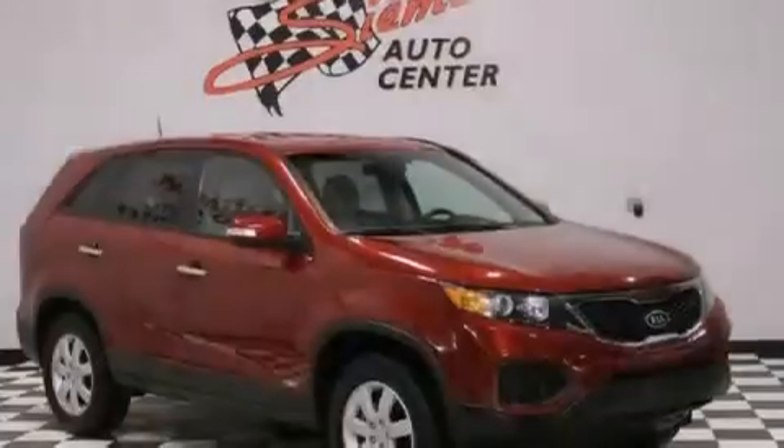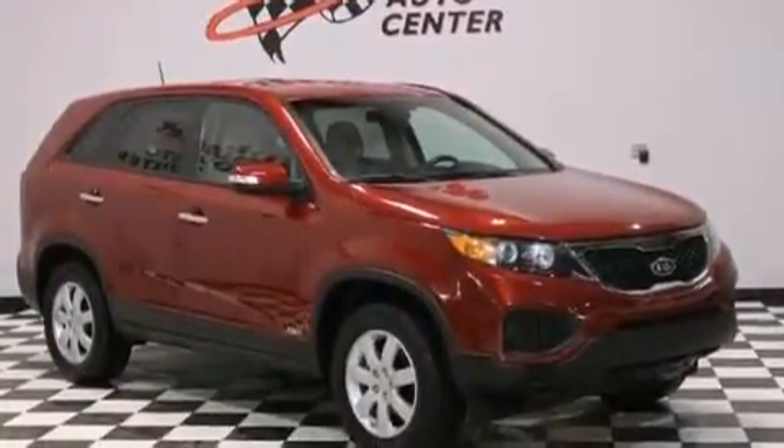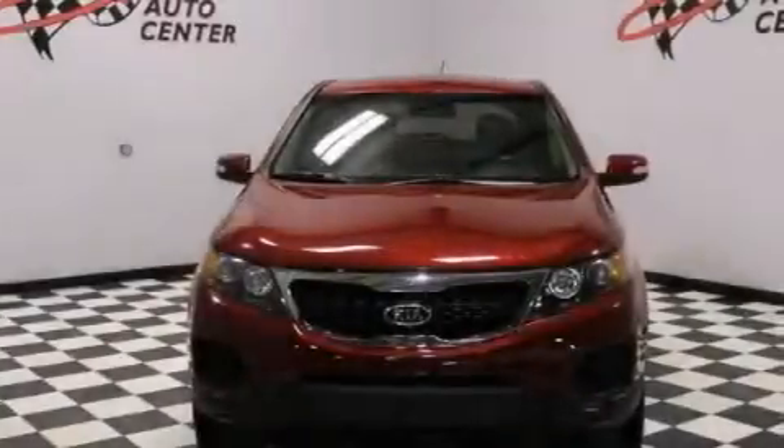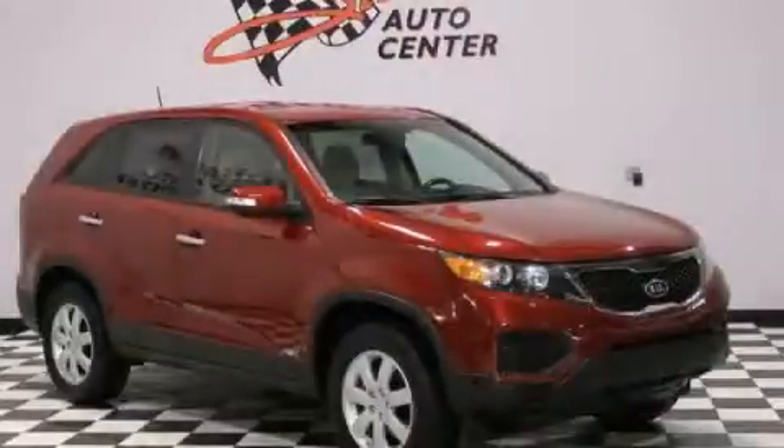With an EPA estimated rating of 27 miles per gallon on the highway, it doesn't compromise fuel efficiency for size, comfort, or fun. Call now to find out how you can own this breathtaking vehicle.